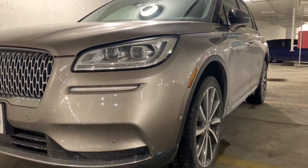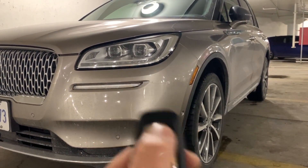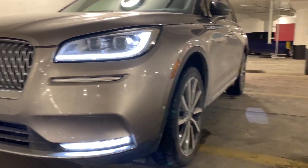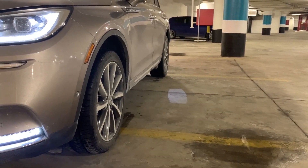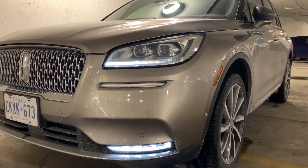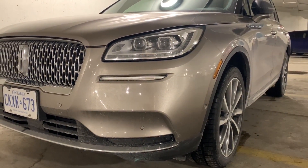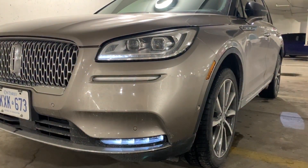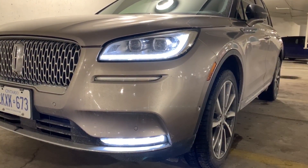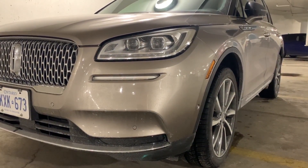Cool trick with the daytime runners: when you push the unlock button, they go on in sequence from the inside to the outside, which is pretty cool. You also get Lincoln's digital welcome mat. When you lock the car, they go backwards and the LED fog lights fade out with a sharp end. Nice touch and detail there from Lincoln.